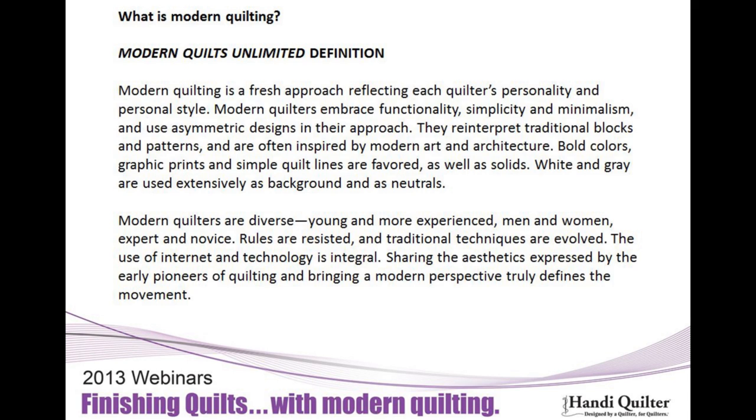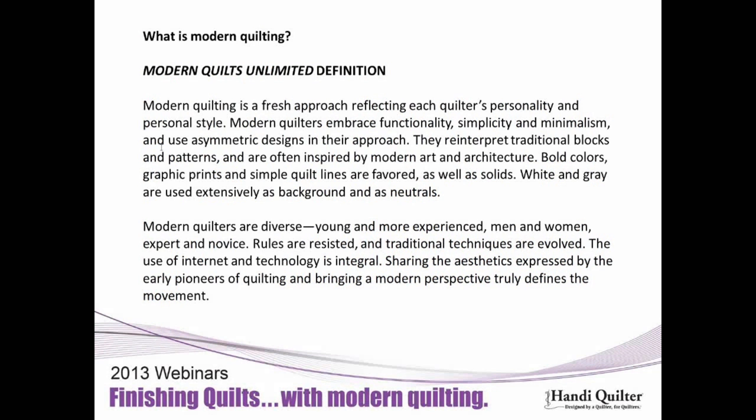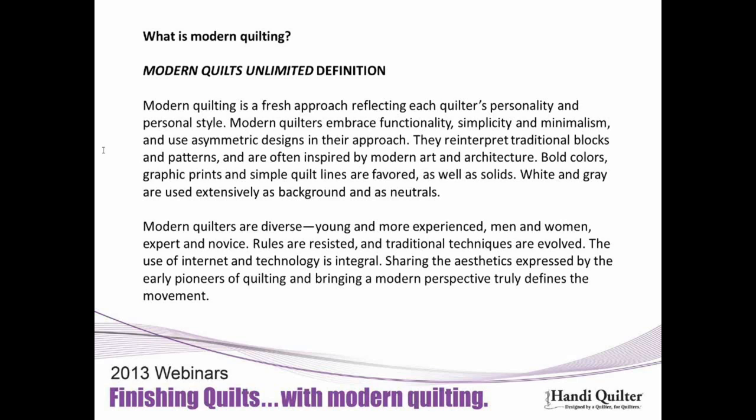In my own guild we have young and more experienced people, men and women, beginners and experts. We try not to follow all the rules because it helps you grow and innovate, but we do use traditional techniques. A lot of modern quilters are very involved in internet and technology, but they still go back to the roots of pioneers of quilting and just bring a different perspective.